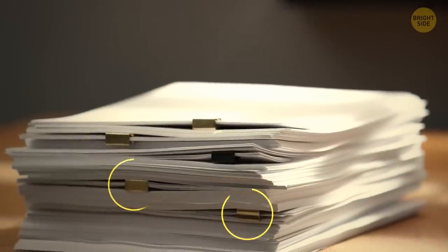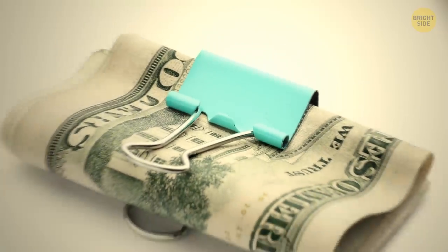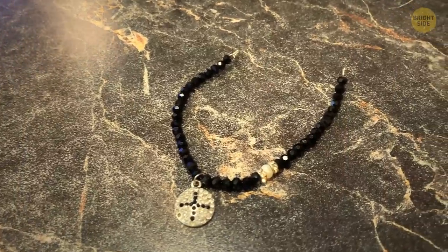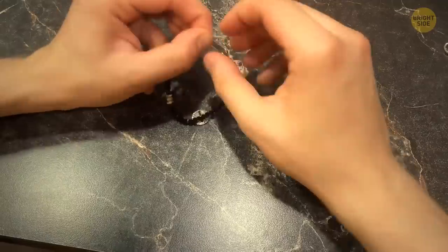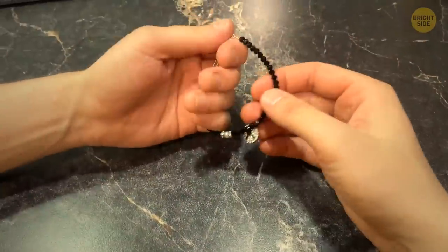Binder clips can also have a helpful purpose besides their main one — you can clip your money to keep it together. Same is true for paper clips. If your favorite bracelet broke and you're looking for a way to hold it on, a paper clip might help. Just hook one through each end of the bracelet, twist it tightly, and your bracelet is good to go.